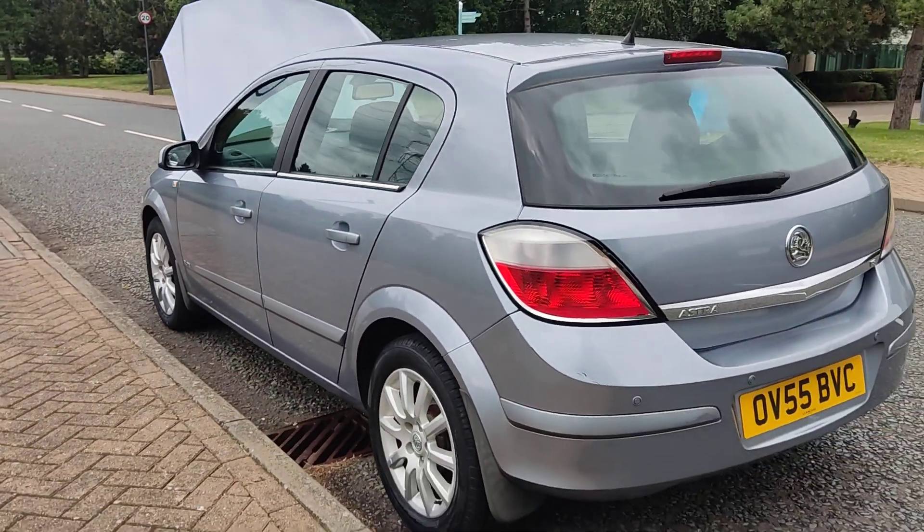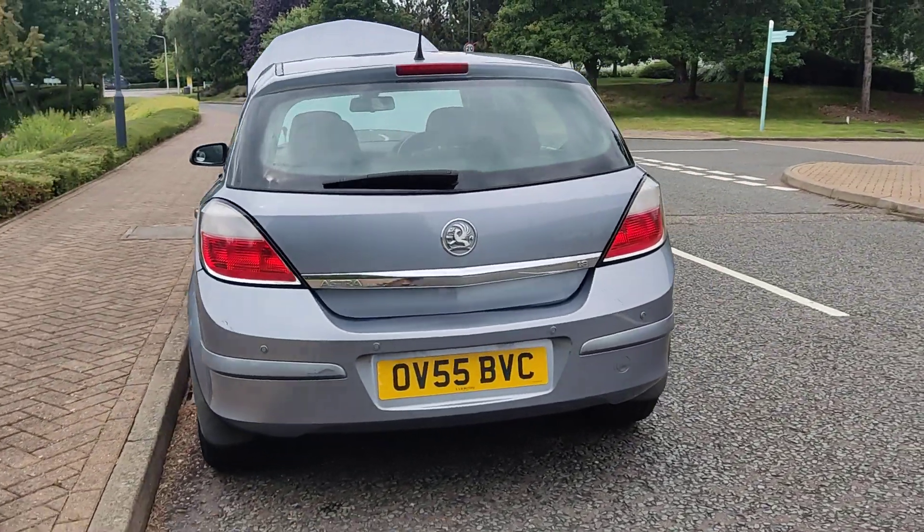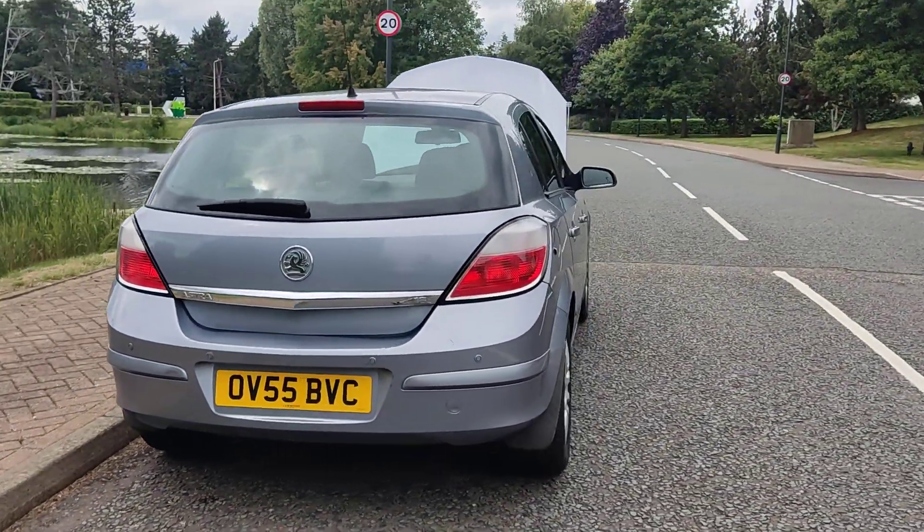Less bodywork damage. Plenty of good boot space, with space for the spare wheel.